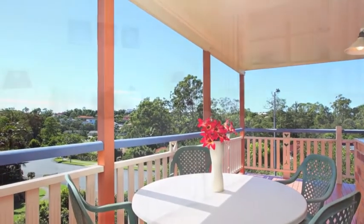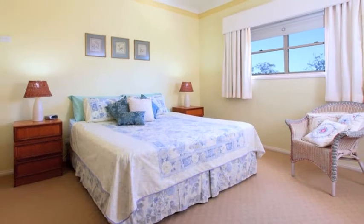Extra features in this home include a satellite disc, security screens, mood lighting, intercom systems, ceiling fans and vacuum aid.